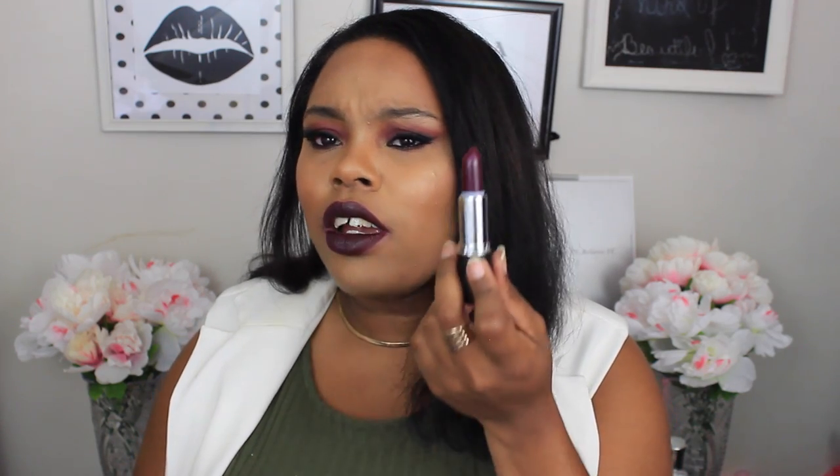The free lipstick is called Electric Avenue and it kind of reminds me of Rubble from MAC a little, but it's a matte finish — not a satin like Rubble is. But look at that, it just screams fall. Really really pretty.